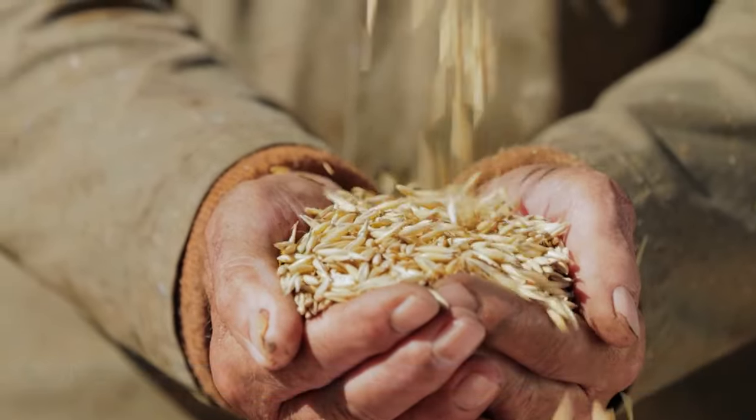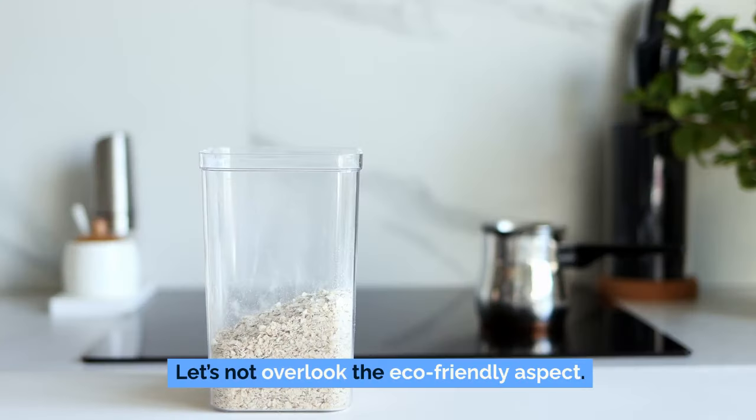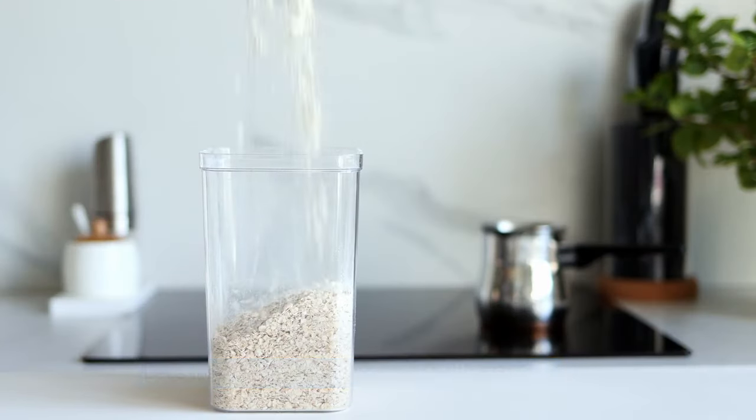Oats are not just about carbs and fiber — they come loaded with essential vitamins and minerals like iron, magnesium, and B vitamins, vital for maintaining overall well-being when your diet may lack diversity due to limited food access. Oats also require minimal processing and are often grown with sustainable agricultural practices, making them an excellent choice for those mindful of their environmental impact. In a world where economic and environmental factors increasingly influence food availability, opting for oats is a wise, sustainable choice.